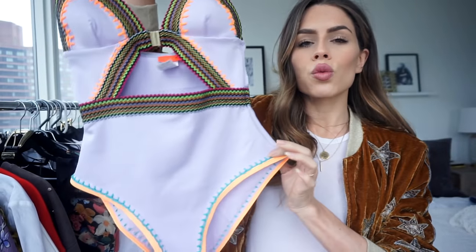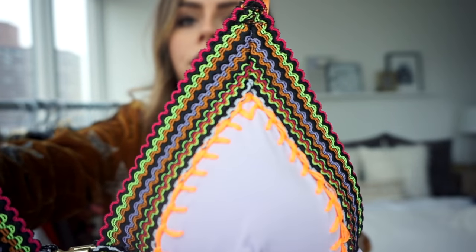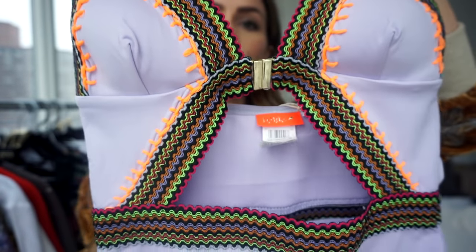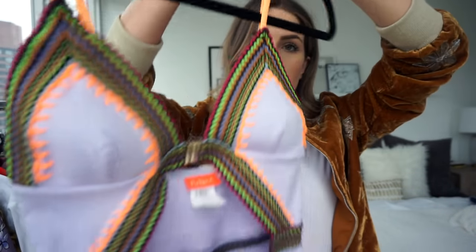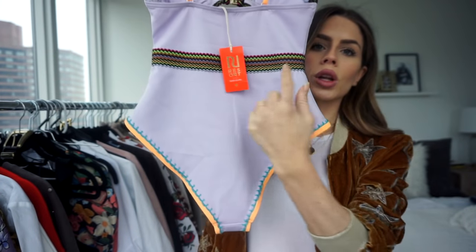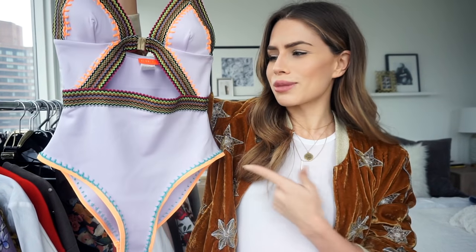Next from River Island is this one-piece bathing suit. It's got the best colors — lavender — with a gap and a clasp between the bralette, and then the back has a simple line. I love the style and the print. It makes me want to throw all my other bathing suits away and start over!